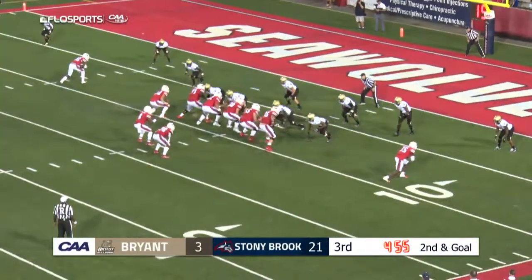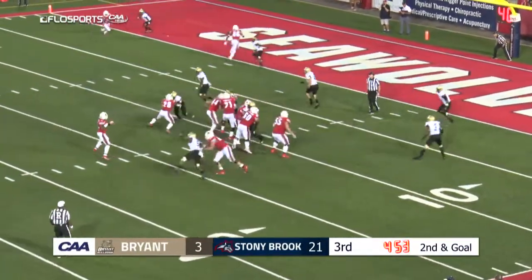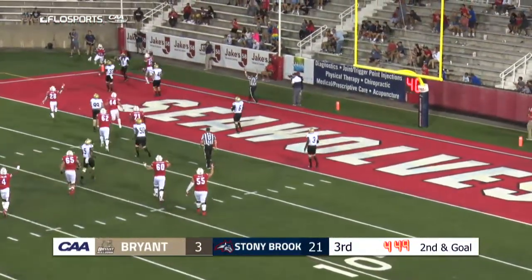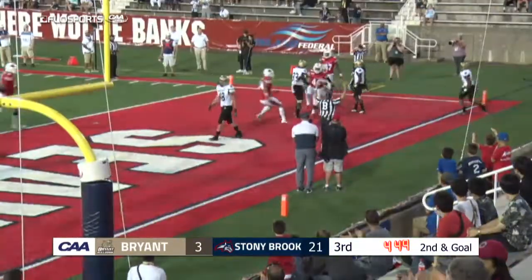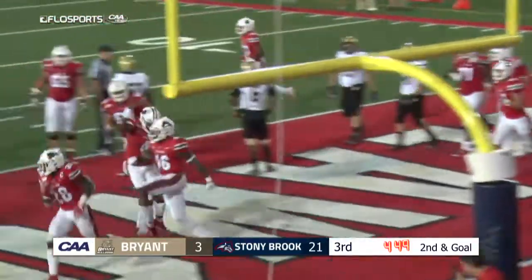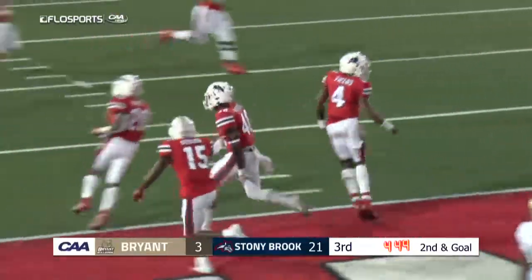An assortment of running backs and quarterbacks distributing the ball. Fields — far pylon — caught! Very, very nice. Tykel Fields this time through the air. It's a touchdown for McKenzie and the CAA.